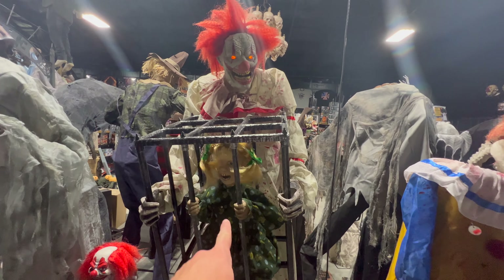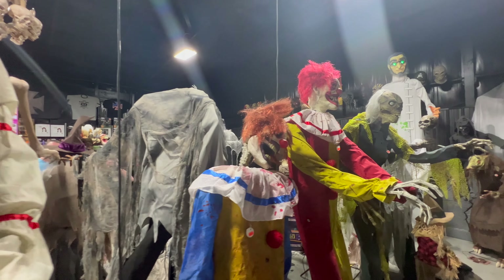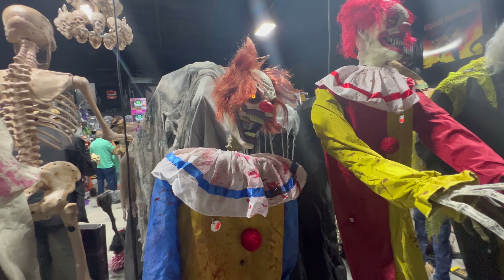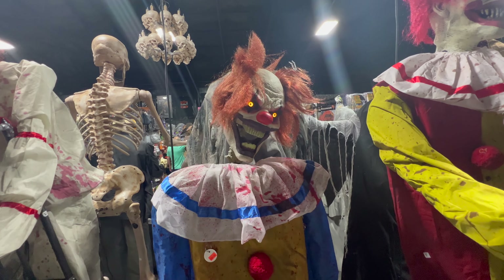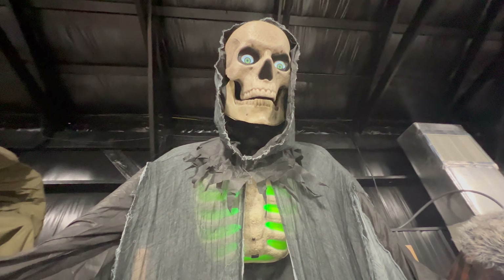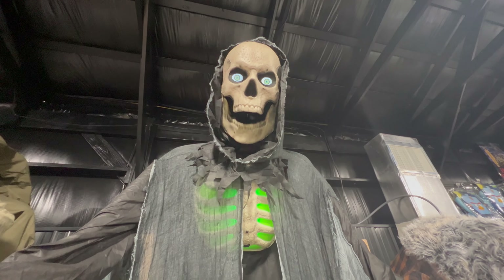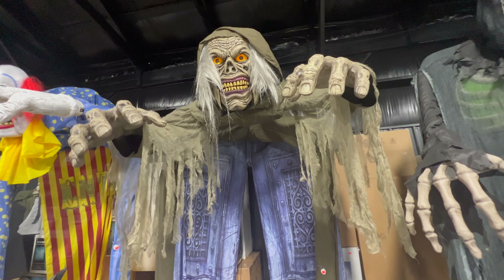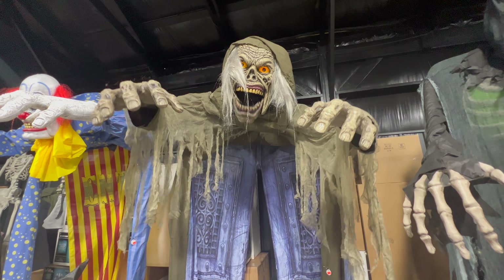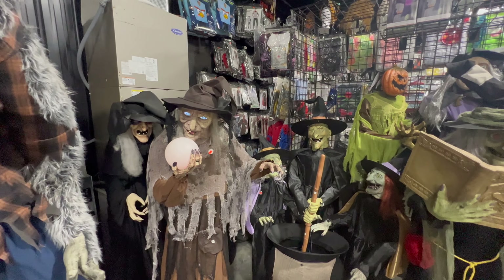Oh no, it got Palmer! Palmer, let me help you! Oh my goodness, lots of spooky clowns going on. Whoa, I like that neck action! I really like the eyes and how the head is so big on that one. And these archway ones — I'm liking these a lot, they are tall.